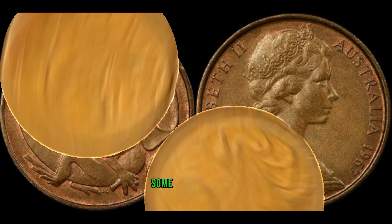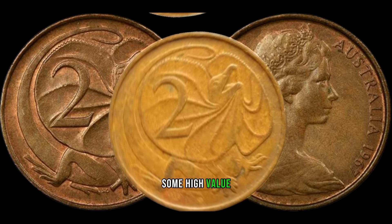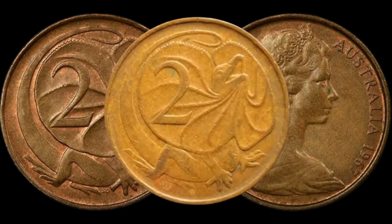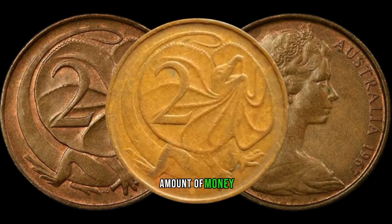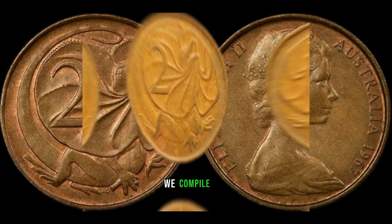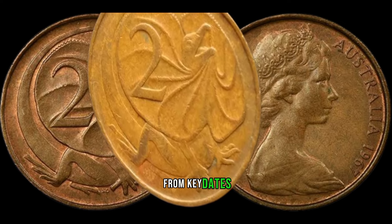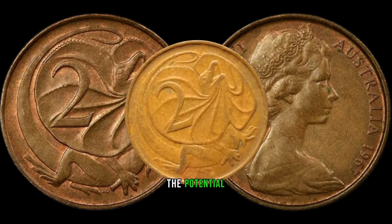Time to unveil some real treasures — we've managed to get our hands on some high-value 1967 2-cent coins. Get ready to be amazed as we showcase these rare gems and discuss their unique characteristics. For all you aspiring coin collectors out there, we've compiled a list of tips on how to spot valuable 1967 2-cent coins in your collection. From key dates to mint marks, these tips will guide you in identifying potential hidden treasures.